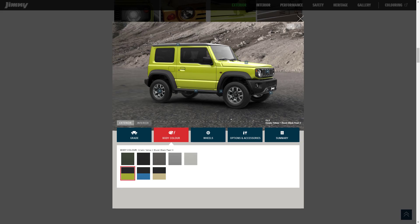Let's check out the exterior colors for the 2021 Suzuki Jimny. There's kinetic yellow with bluish black pearl 3, brisk blue metallic with bluish black pearl, chiffon ivory metallic with bluish black pearl, jungle green with bluish black pearl across the body, medium gray, silky silver metallic, and white. They've got a lot of colors surprisingly for this Suzuki Jimny.